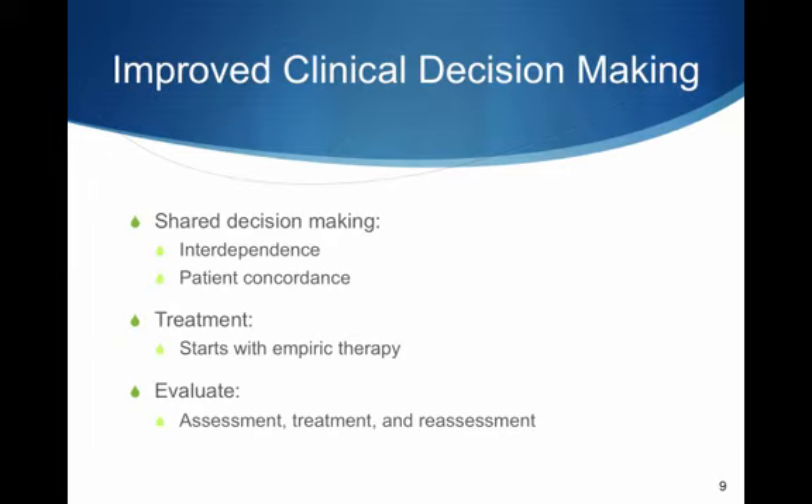Ways of improving clinical decision-making include shared decision-making, which goes beyond consent and engages the patient in a conversation about clinical decision-making whenever possible. It places interdependence on the decision-making process. Patient concordance is the process of shared decision-making and includes communication of risk versus benefit, the advantages of compliance, and a shared responsibility to report changes. This fosters openness and trust and decreases dissatisfaction.